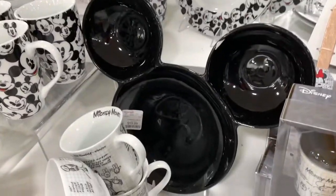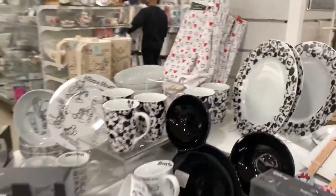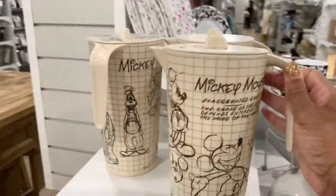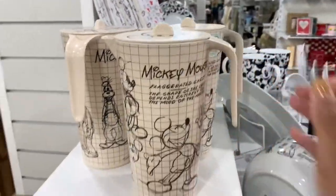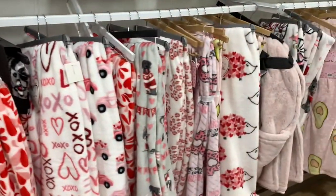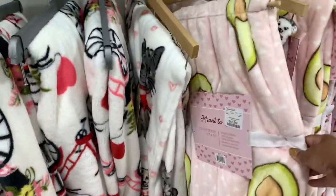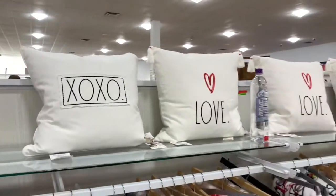They have that black party tray right there, and this right here is $7.99. As you can see they have tons and tons of throws for Valentine's Day — I see a lot of them that I've already vlogged. They have this avocado one right here for $16.99, and they have a lot of the XOXO and love pillows right here — those are very nice.